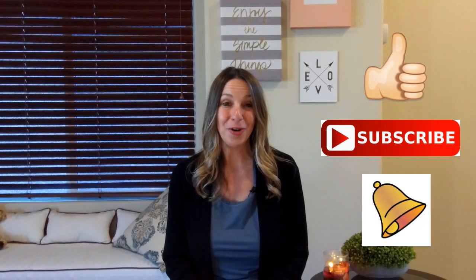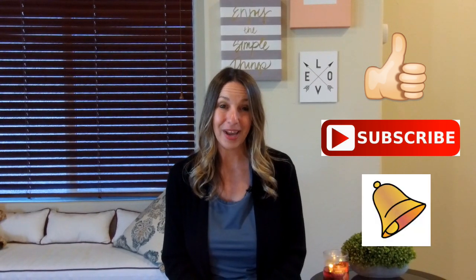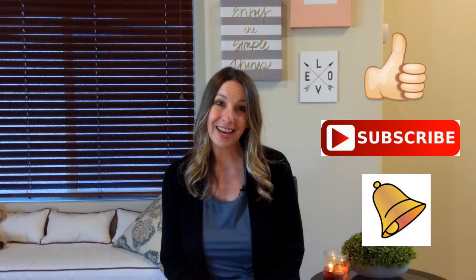If you found this video helpful today, please make sure to give it a thumbs up. I make new videos every week, so hit the subscribe button and click on the bell to be notified of when I make the next one. Till next time, take care.